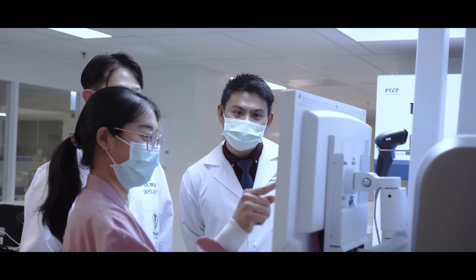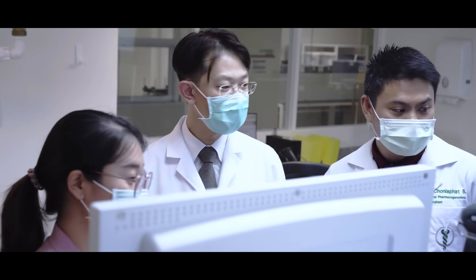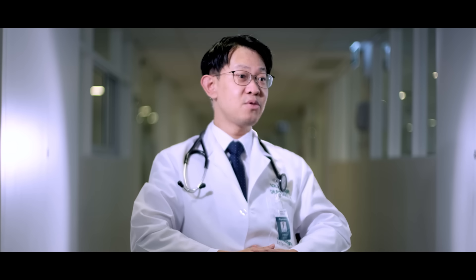Preventing disease is one of the primary ways that genetic testing comes into play. Nowadays, genetic testing is focused on a preventive approach to determine the risk in healthy people. The test can be offered to adults at any age, because genes do not change throughout their lives. Therefore, the Preventive Genomics Clinic here provides a preventive genetic testing service to find pre-disease risk that covers four main groups: